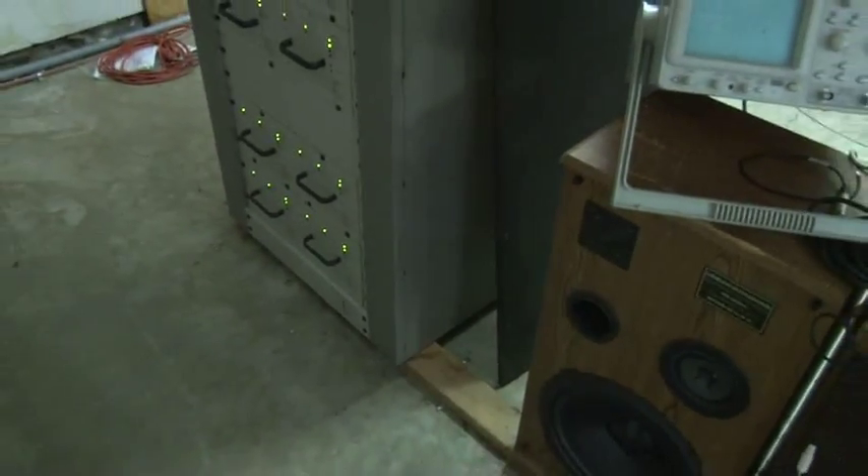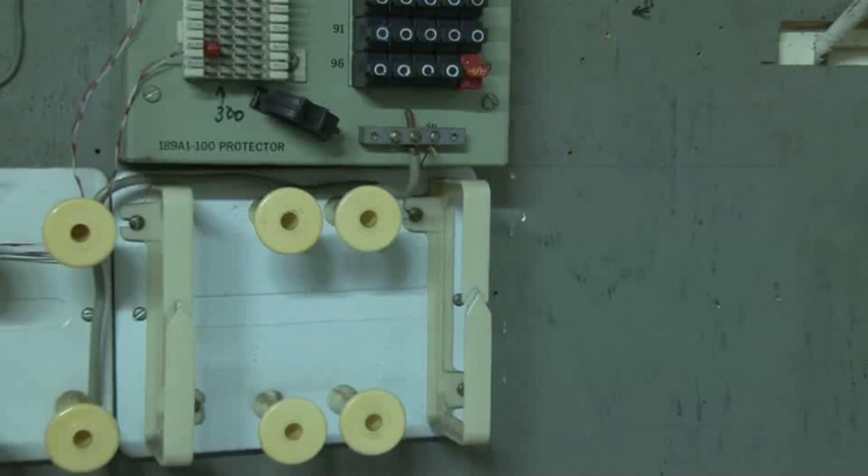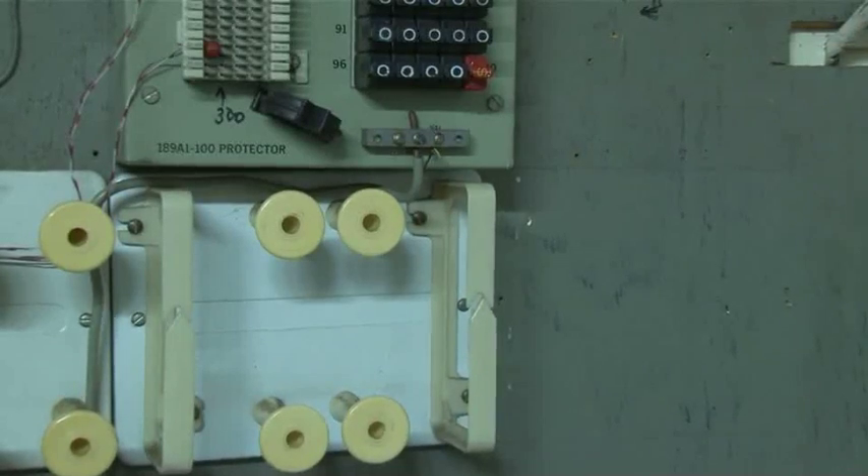What we found when we got here were metal racks bolted to a concrete floor. Additionally, they were bonded to the electrical system. That's a difference in ground potential — you can't do that. These racks have to be isolated off the floor.